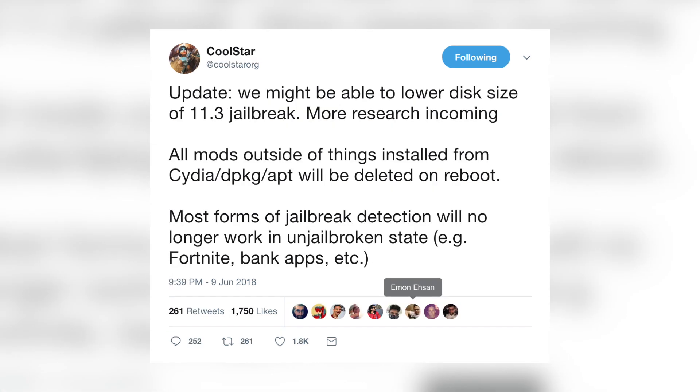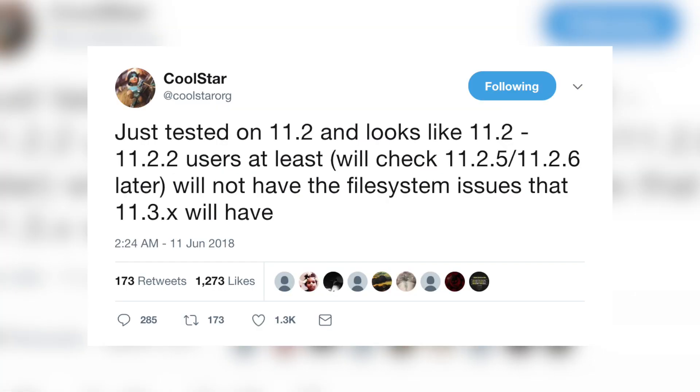CoolStar then updated saying they might be able to lower the disk size of the 11.3 jailbreak with more research incoming. All mods outside of things installed from Cydia, dpkg, and apt will be deleted on reboot, and most forms of jailbreak detection will no longer work in unjailbroken states. Two days later CoolStar confirmed that 11.2 through 11.2.2 users will not have the file system issues that 11.3.x will have. This storage impact is really only a concern if you have a 16GB or maybe a 32GB device.